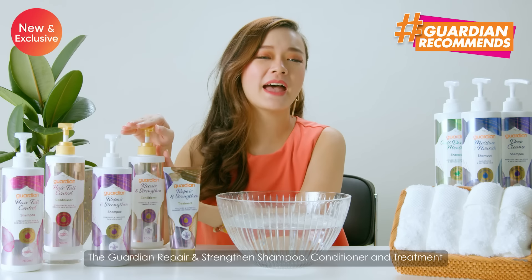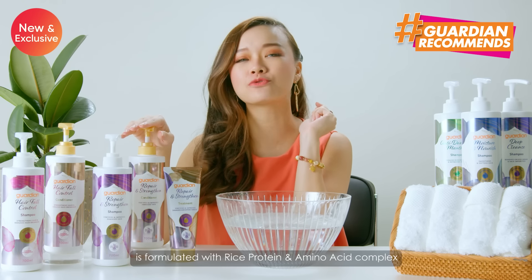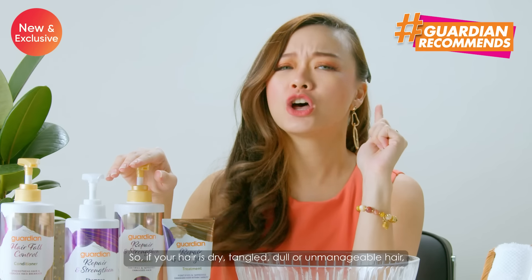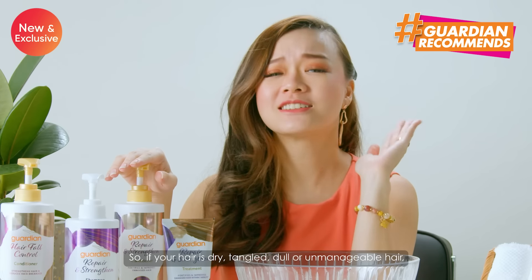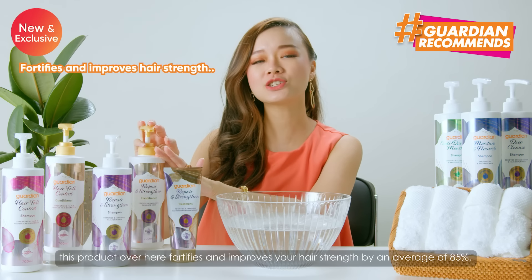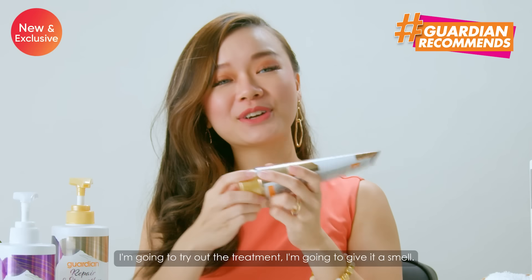The Guardian Repair and Strengthen shampoo, conditioner and treatment is formulated with rice protein and amino acid complex that helps to repair visible signs of damaged hair. So if your hair is dry, tangled, dull or unmanageable, this product over here fortifies and improves your hair strength by an average of 85%.